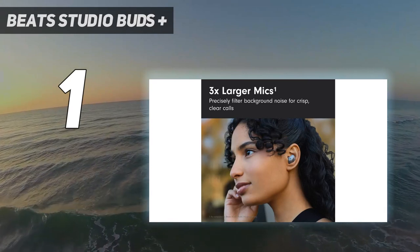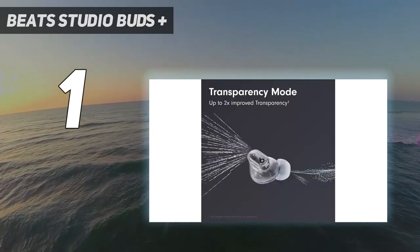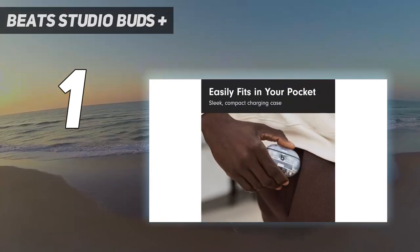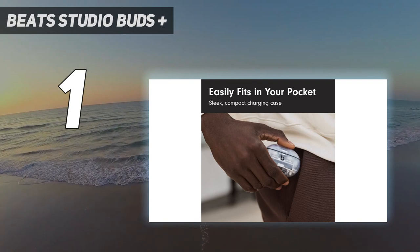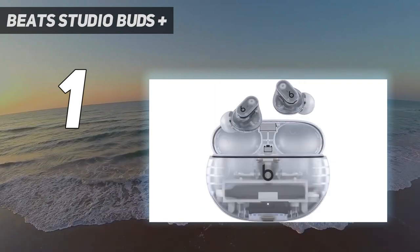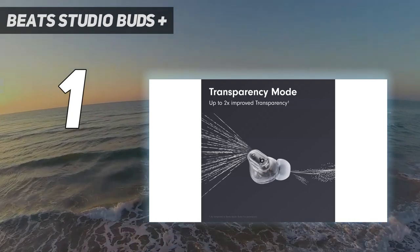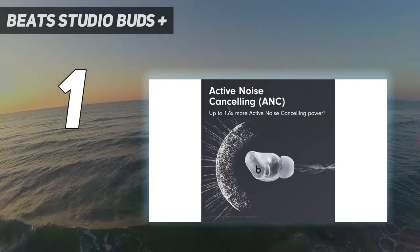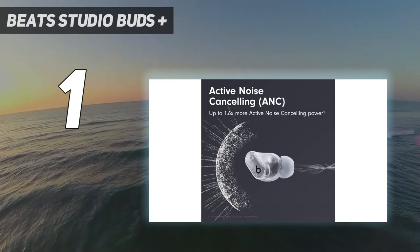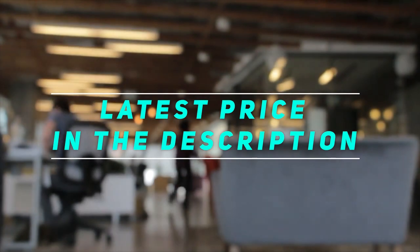While testing the earbuds, I liked not having to use an app to achieve optimal sound and noise cancellation — both were well balanced and excellent out of the box. I also tip my hat to Apple for making the new Beats earbuds effortless to integrate with Android and Chrome OS devices as with its own. I only wish the new earphones had a case with wireless charging capabilities. Check out the video description for the latest price and more information.